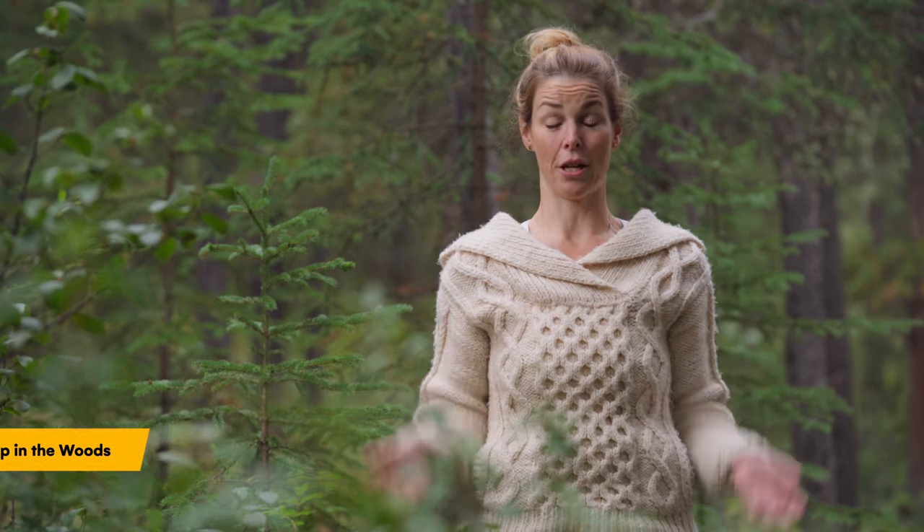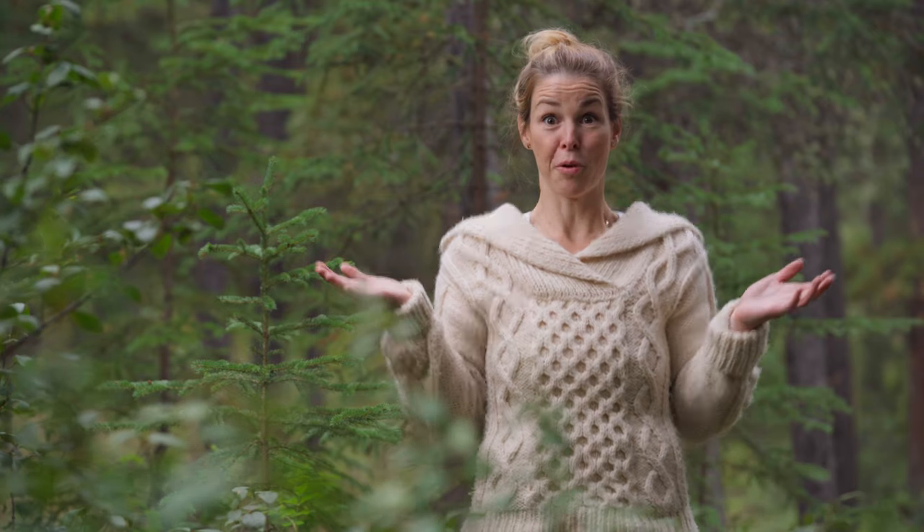Pooping in the woods seems easy enough. Animals do it all the time, but there's more to it than just stopping and squatting. In this video we're going to learn all the things you need to know about how to poop in the woods.